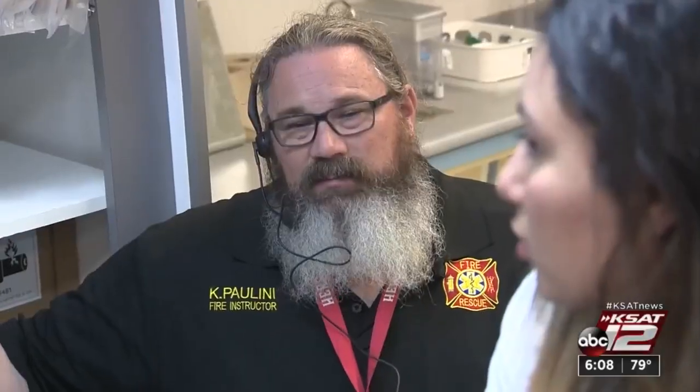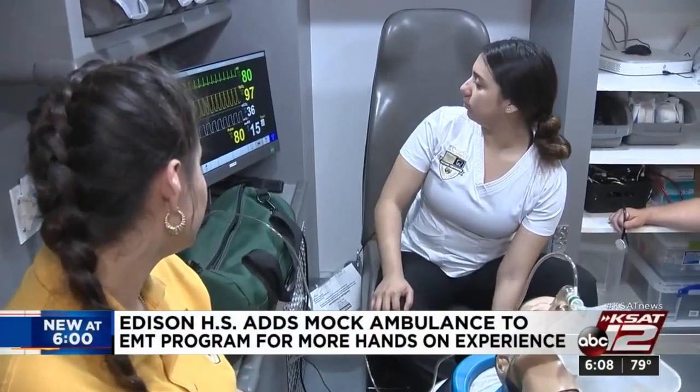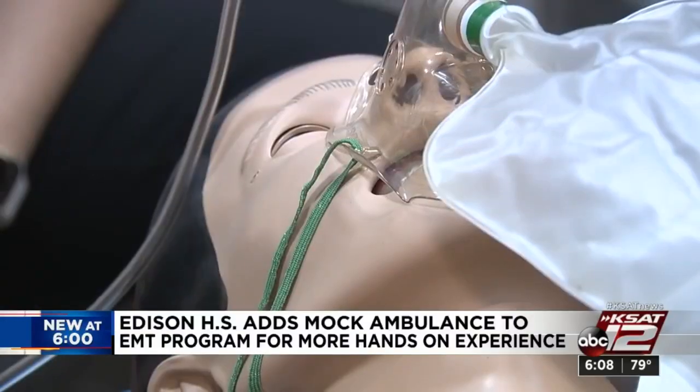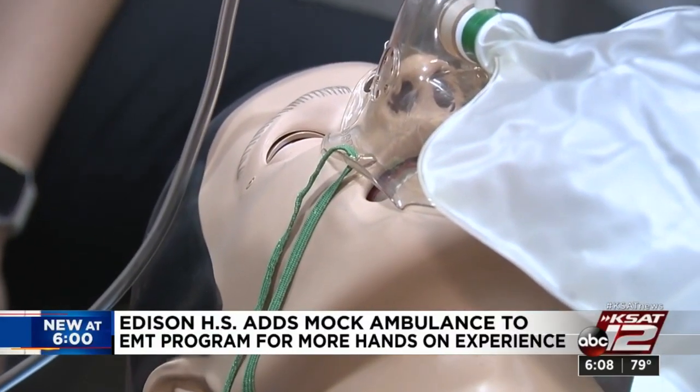It's the same layout and has the same equipment as a real ambulance. But instead of real people, students will work with a programmable electronic sim man. It's also equipped with cameras and screens so instructors can watch the training play out in real time.